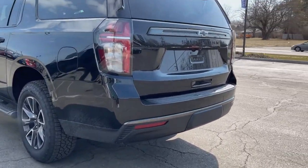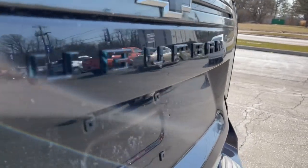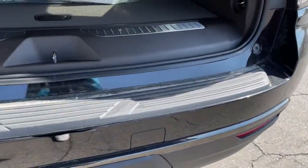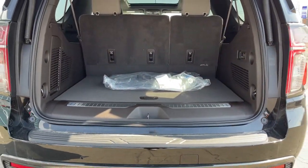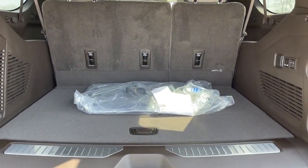These are just some of the great options this vehicle comes with: keyless entry, satellite radio, power liftgate, four-wheel drive, heated mirrors, power passenger seat, remote engine start, keyless start, premium sound system, aluminum wheels.